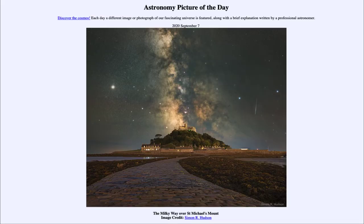Greetings and welcome to the introduction to astronomy. One of the things that I like to do in each of my introductory astronomy classes is to begin the class with the astronomy picture of the day, from the NASA website at apod.nasa.gov/apod.